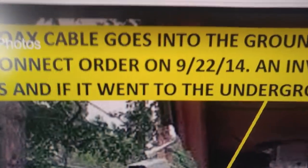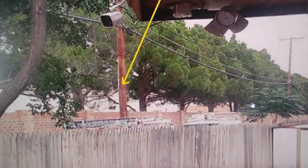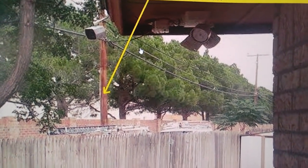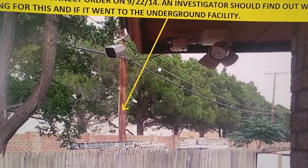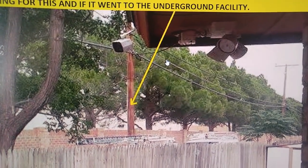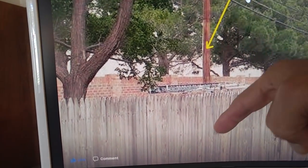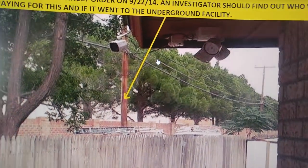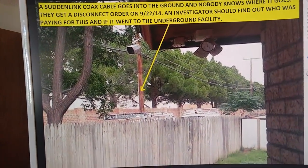One day I looked out and Suddenlink showed up. It was dated September 22nd, 2014, and they had a disconnect notice for that cable coming down here going underground that nobody knows where it goes. I've got a video tracing the cable showing how all the ones going to houses go above ground. I've also got emails from Home Depot saying they don't have Suddenlink in their building — they use the Home Depot network. So you have a coax internet TV cable going into the ground that was live — there was a disconnect notice — and that's a paper trail somebody could investigate to find out who was paying for it and where it went.